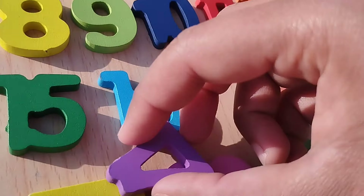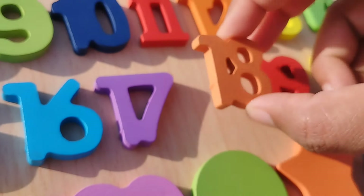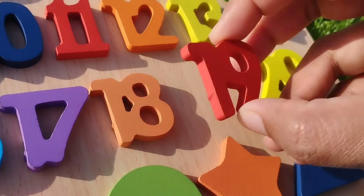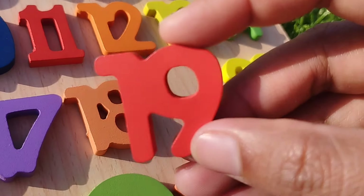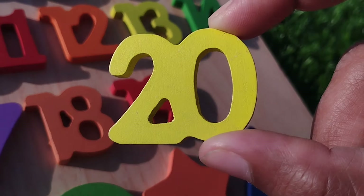Seventeen. Number seventeen. The next number is eighteen. Number eighteen. Nineteen. And twenty. Twenty.